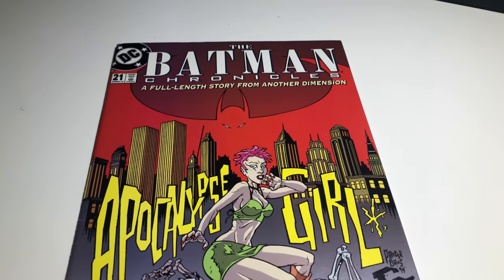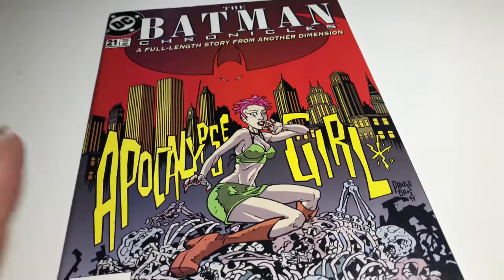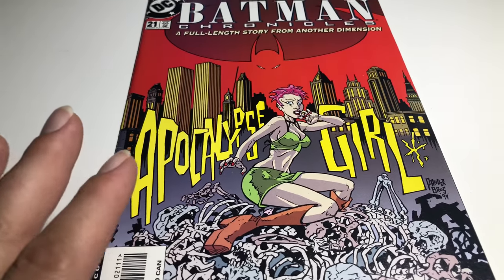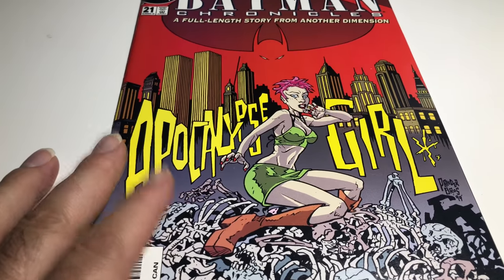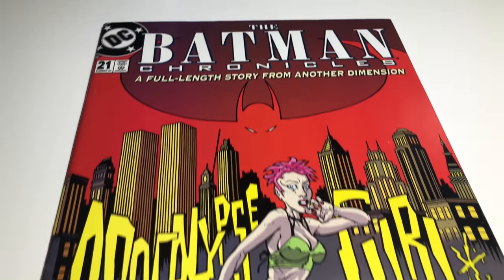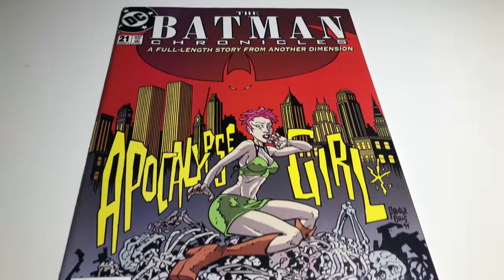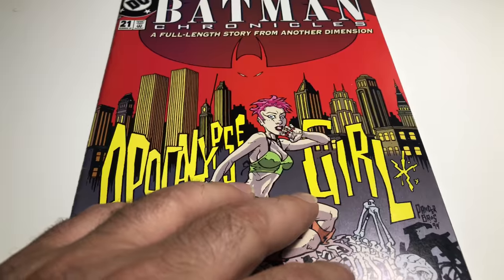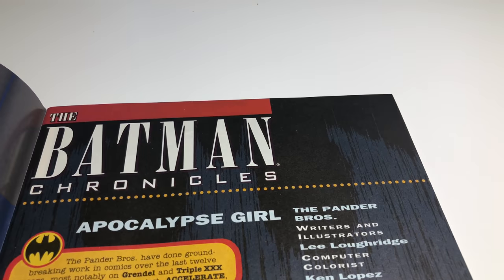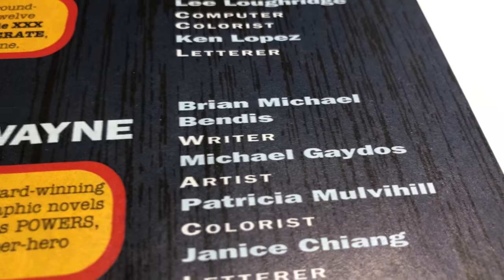I'm gonna give it a grade — there are some dings. I can't give it a VF because of the crunch, and it's definitely better than Fine Plus, so I'm gonna give it Fine/VF which is like a 7.0. Most likely it's probably higher than that. I'm gonna list it for $10 on eBay, that's about what the prices are going for. It's pretty cool that this is his first work — and there it is in the credits under 'Citizen Wayne': Bendis. Pretty cool.